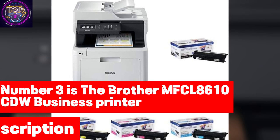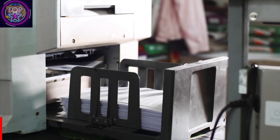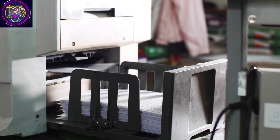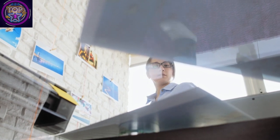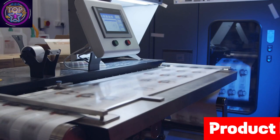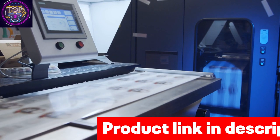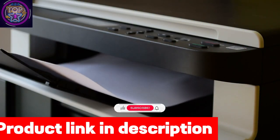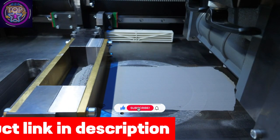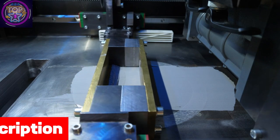Number three is the Brother MFCL8610CDW business printer. The Brother MFCL8610CDW presents itself as a noteworthy selection for below $1,200 in 2024, particularly for home and office management. This color duplex printer weighs 61.1 pounds and has dimensions of 17.1 inches in width, 20.7 inches in depth, and 21.2 inches in height — a relatively lightweight yet powerful device that can be seamlessly incorporated into your existing setup.